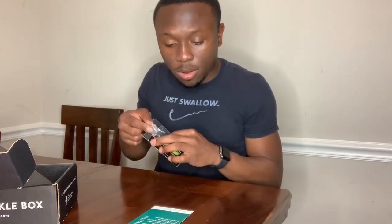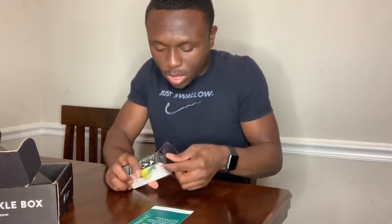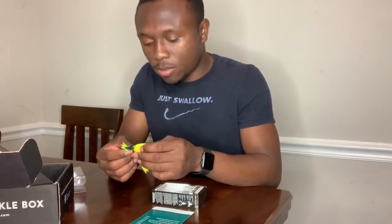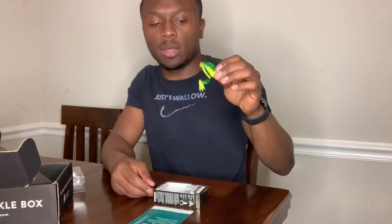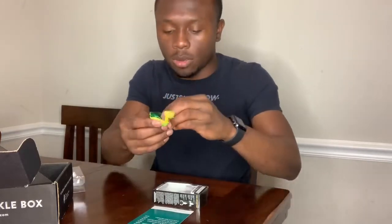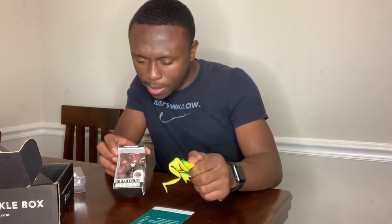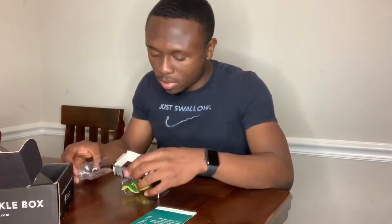Next we got the Lunker Hunt Lunker Frog. I'm pretty excited about this because I ended up losing a frog I used to have, so this is my only frog now. This guy is very soft, and I like the fact that his legs are thin. Imagine just giving it a pop — these legs are going to kick off and give action with barely any movement. What I also like is the hooks are pointing upward, which will give it a better hookup ratio. This color is considered bluegill, which is a very natural color — matching the hatch.